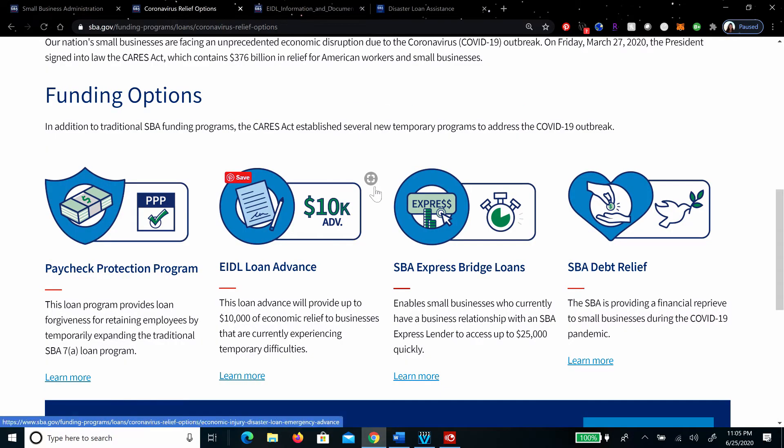The EIDL is different from the Paycheck Protection Program, typically referred to as the PPP — financing offered to small businesses which focuses on retaining employees. The EIDL, or Economic Injury Disaster Loan, is slightly different than the PPP.